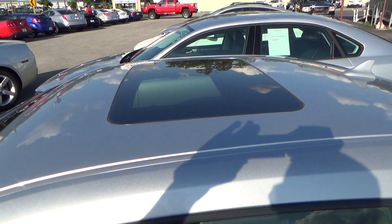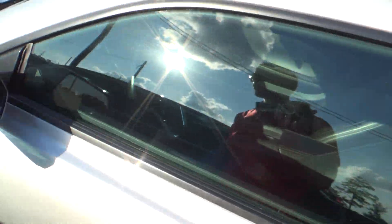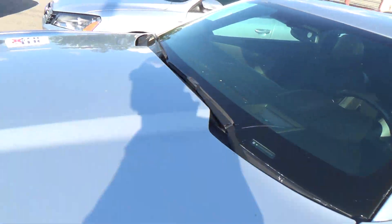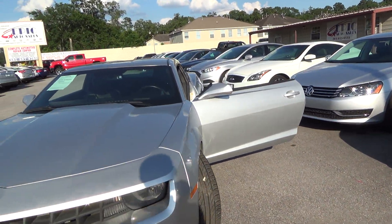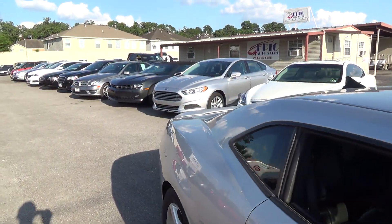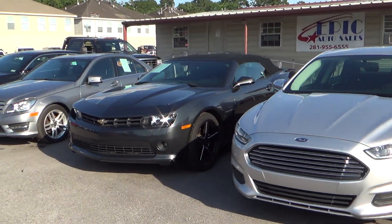This one does have a sunroof. As far as the interior, it is pretty much the same. There are the Camaros. I do have a 2014 as well, which is a convertible, and I have another white SS as well, which is also a convertible.